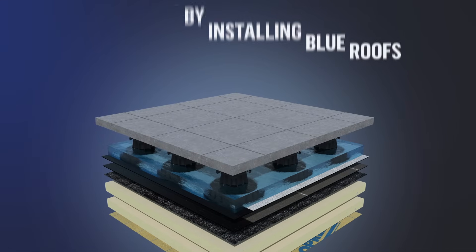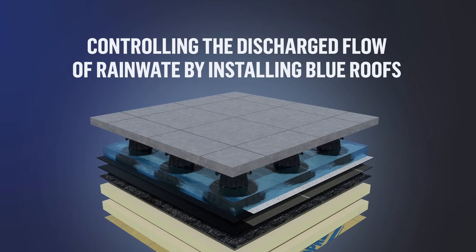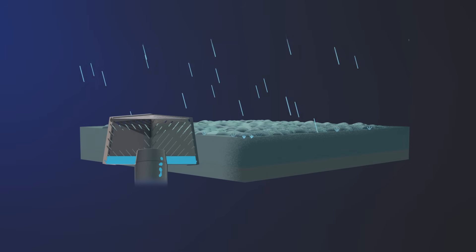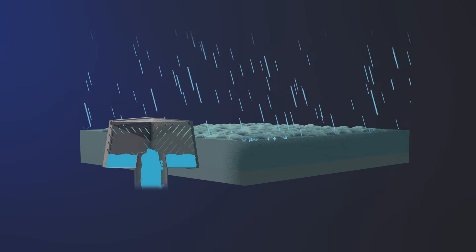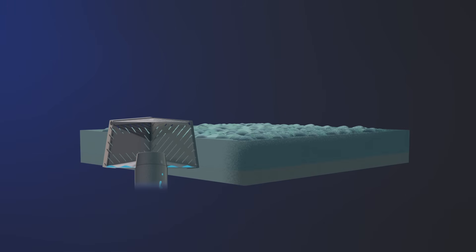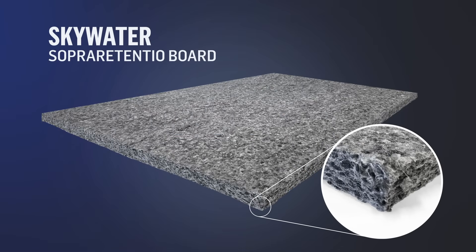We can also regulate surges of rainwater thanks to blue roofs, where it's possible to install controlled flow drains. Small, adjustable slots on the drain regulate and limit the flow of water discharged when it rains. In the event of very intense rain, the device is equipped with an overflow, which is an additional opening on the top that makes it possible to evacuate excess water. There are also panels with drainage and water retention properties that can be installed directly on the roofing system.